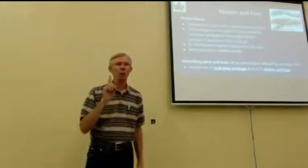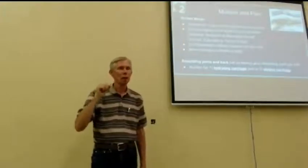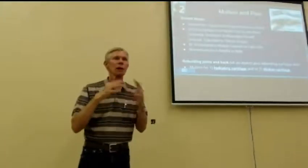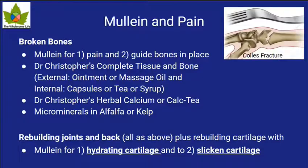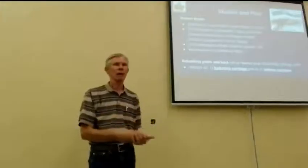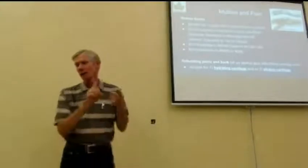Mullein is much more effective for pain relief than any of the pharmaceutical class that I've seen. Mullein actually guides the bones back in place. When we went to the doctor on Monday morning, they looked and said, 'You're lined up. We don't need to do any surgery.' And that's just after all day Saturday and all day Sunday drinking mullein tea about every hour and doing a few other things. We started taking Dr. Christopher's Complete Tissue and Bone formula. A year later I broke nine bones, and we had a chance to refine it a little bit.